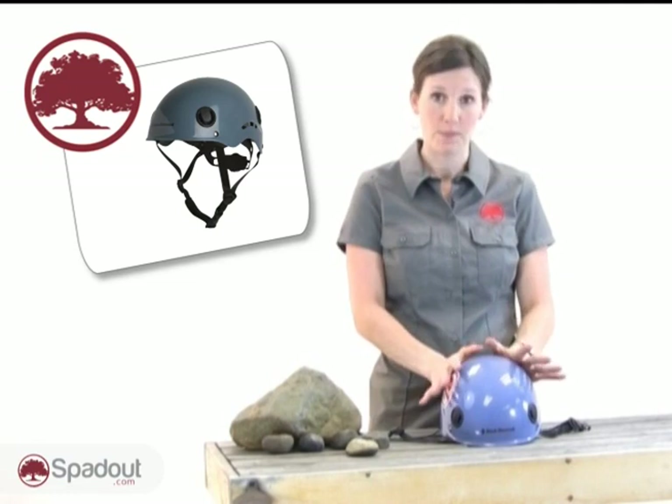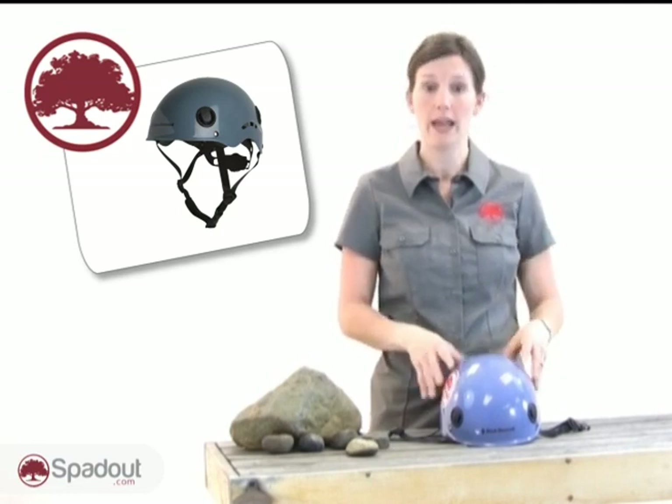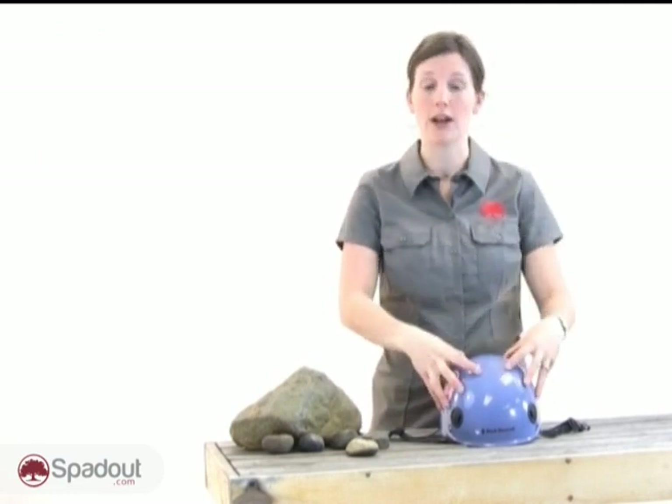Suspension helmets are durable. They're excellent for protecting against rock fall, and they're very durable with this hard outer shell.